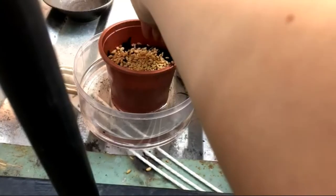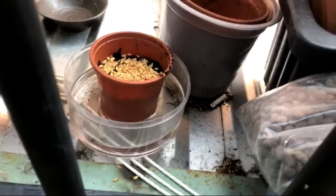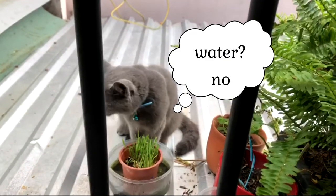I feel like getting the cat to drink is one of the first and foremost issues in most cat households, so today I'm going to share with you tips that I do to finally get my cat to drink enough water.